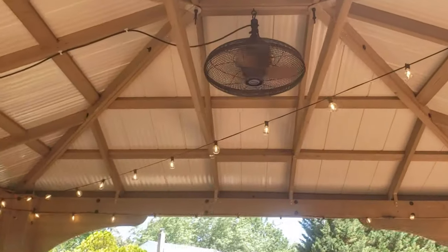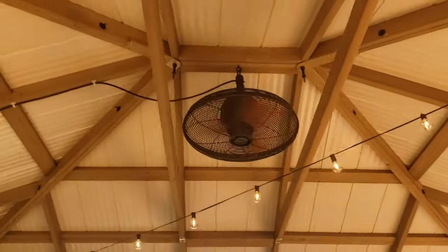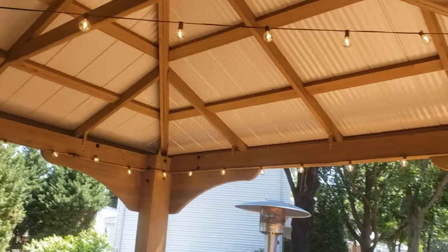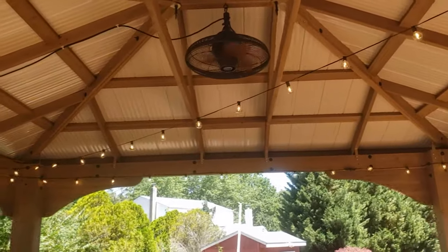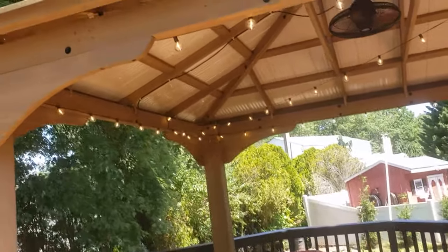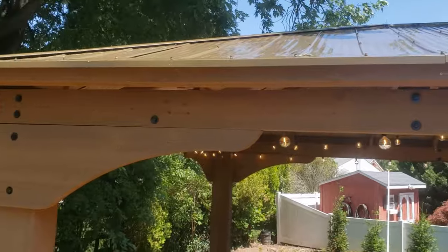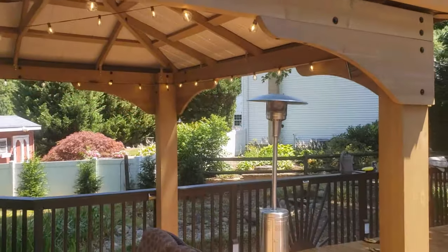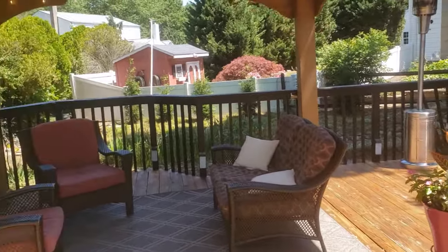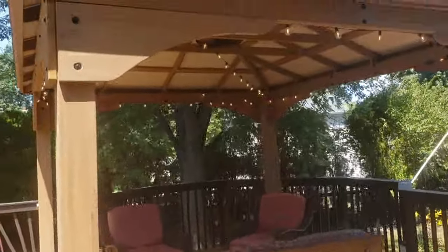Before you go further, you'll see we've added a couple of things here — lights strung across, a fan, and a television. The second thing Costco doesn't really tell you about this gazebo is the weight. It comes in three large containers varying in size from 111 inches, which is a little over 9 feet. All three cartons are very heavy — over 200 pounds each — and very long. So if you don't have a pickup truck or a very large SUV, you're going to need one to get this home.